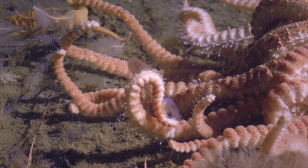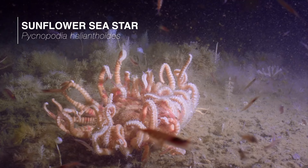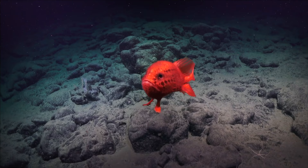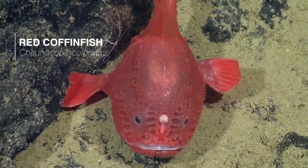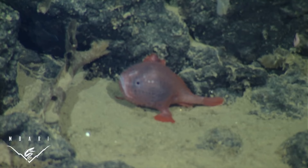Worms, anemones, starfish, and lobsters are just a few of the abundant invertebrates that depend on these deep corals. Many fish live here too, relying on the corals as a source of food, a place to hide from predators, and to nurse their young. Animals found here are demersal, meaning they live on or near the sea floor — like this red coffinfish, a species of deep sea anglerfish that walks through the reef using specially adapted fins.